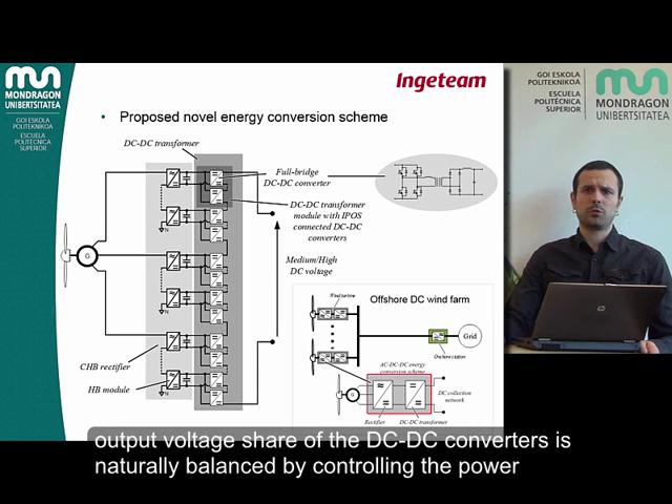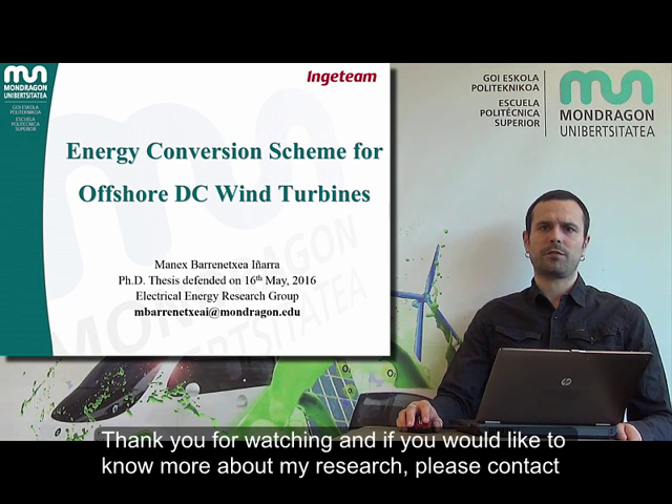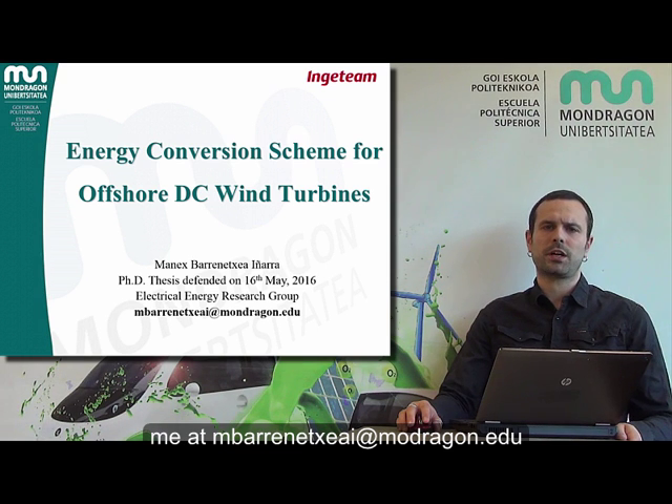Last, the output voltage share of the DC-DC converters is naturally balanced by controlling the power extracted by each converter. Thank you for watching, and if you would like to know more about my research, please contact me at mvarenechiai at mondragon.edu.